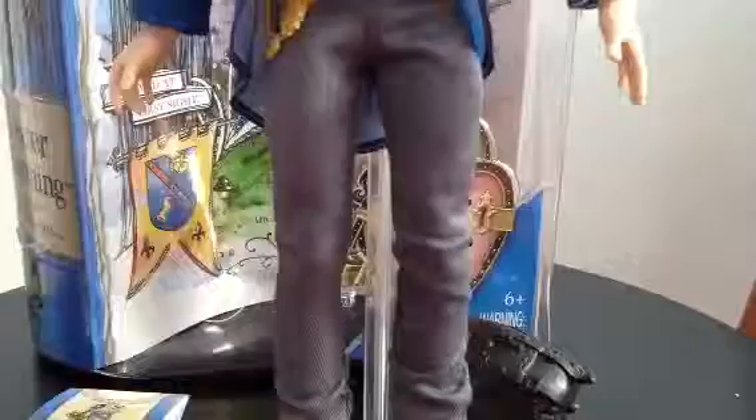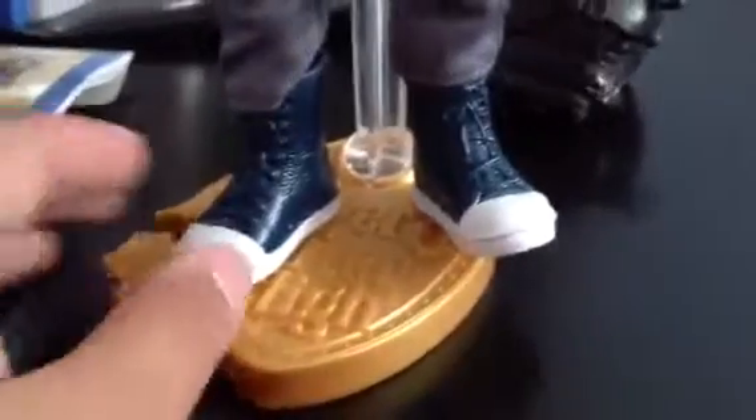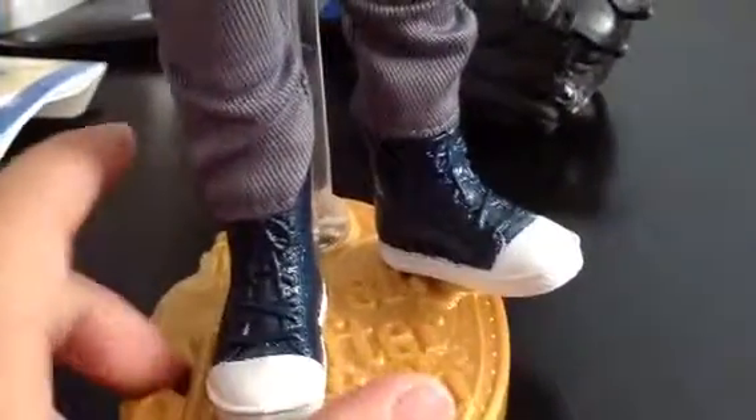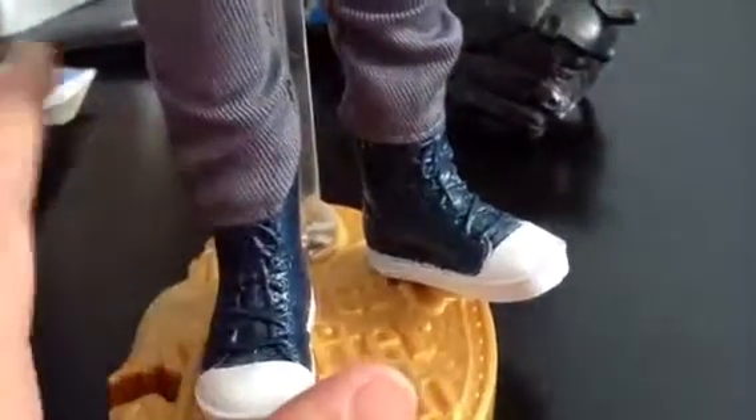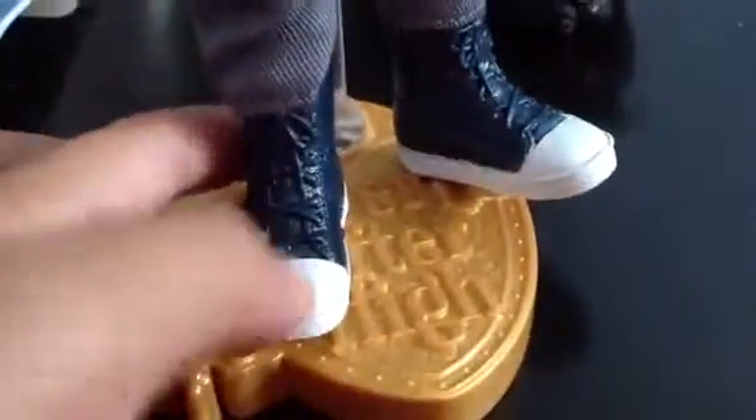He has a bit of a grayish pants or jeans, I'm guessing. And over here are his shoes. His shoes are blue with blue lace, and they're white at the end. And the bottom just says 'Yay for Ever After.'